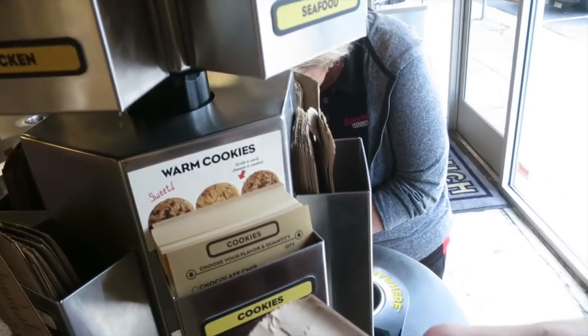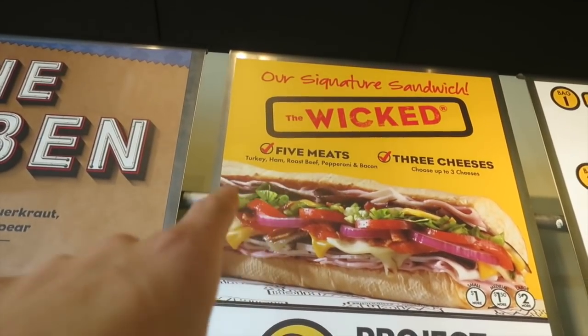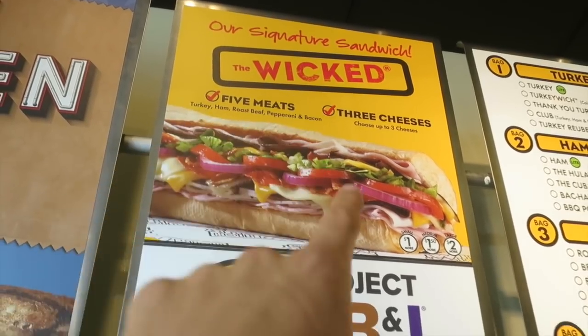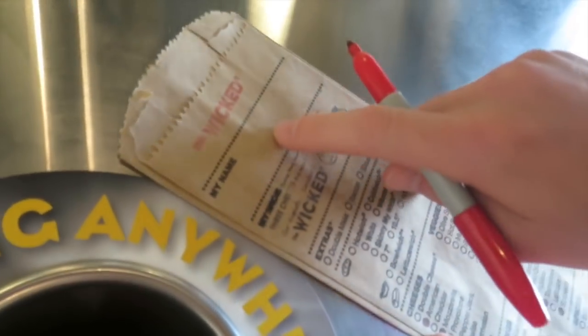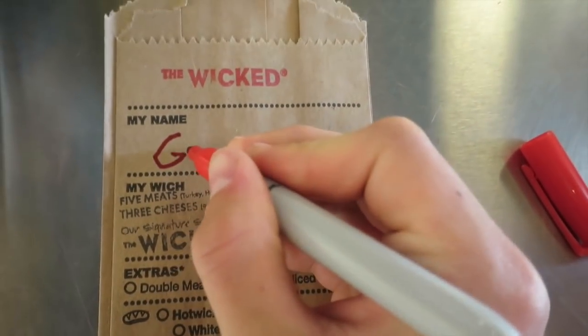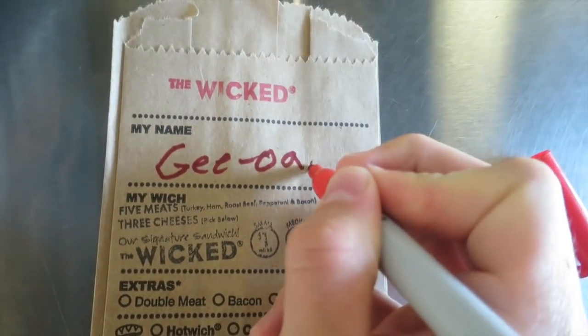Chicken. Is that the best? I like chicken or turkey. Me and Andrew are desperate to try this one — five meats: turkey, ham, roast beef, pepperoni, and bacon. Oh yes please. What's your name going to be? That's the best part, you get to write your name on it. I'm going to make mine 'Gee Oaf.'